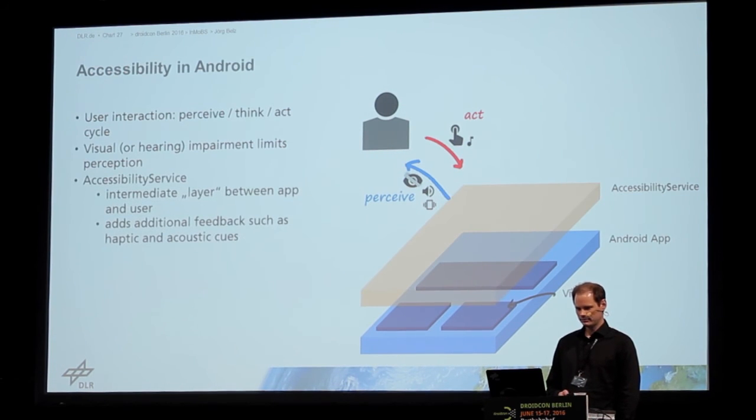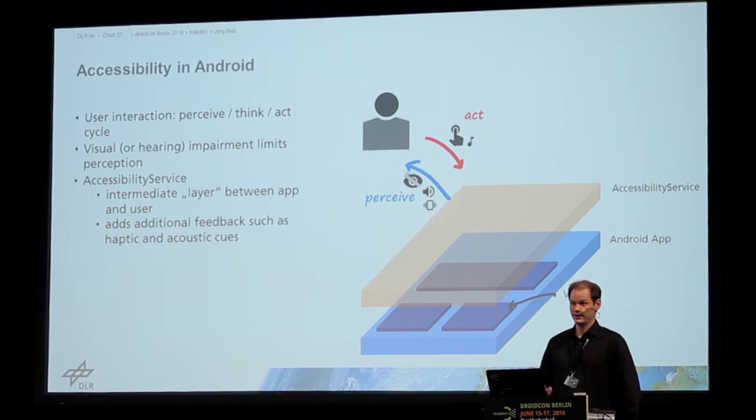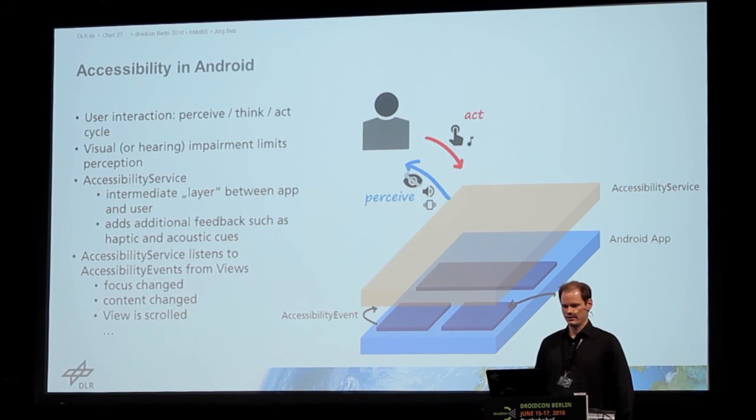To solve this, there's a so-called accessibility service — a layer between the app and the user that adds additional feedback so the user can still interact with the device. The service listens to events sent from the view to the service and then adds some additional feedback. For example, events could be like the focus changed or some content changed — if you have a text box and the content changes, a blind user cannot be notified about the content change unless you explicitly notify them. This is done in the form of accessibility events.